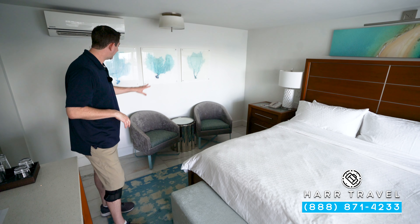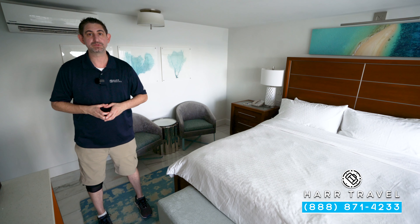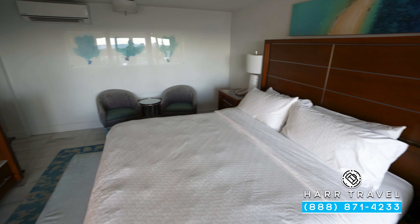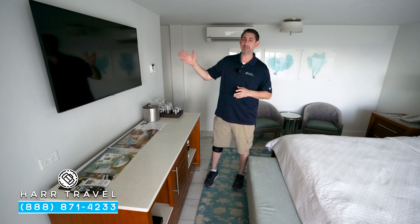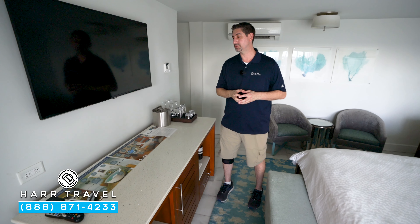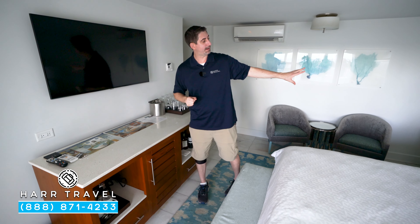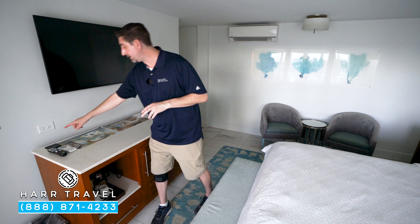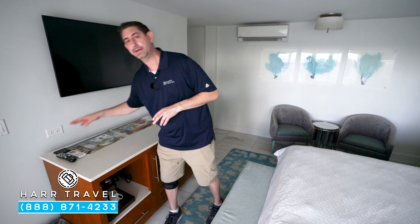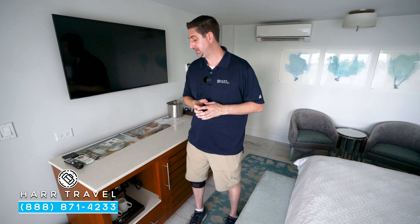Over here you have two chairs and a table, perfect to take advantage of the 24-hour complimentary room service that comes with butler level service. Across from the bed is a large flat panel TV — it's interactive so you can see what's going on throughout the resort. During the renovation they added USB plugs, USB chargers, HDMI, and Bluetooth hookup on the bedsides so you can stream directly from your device right to the TV.